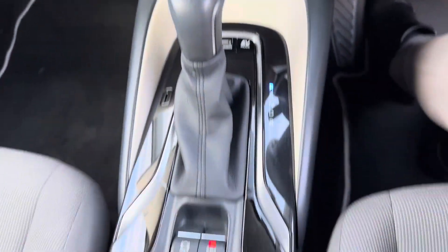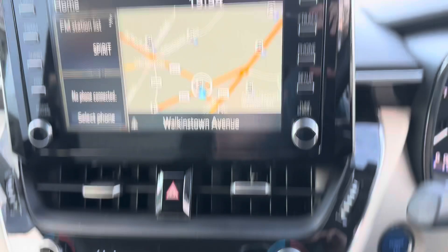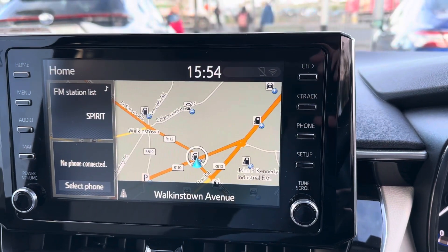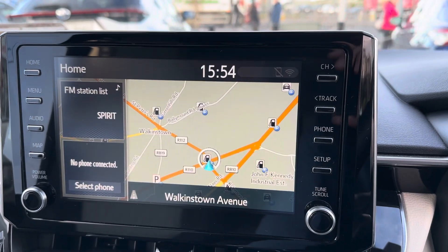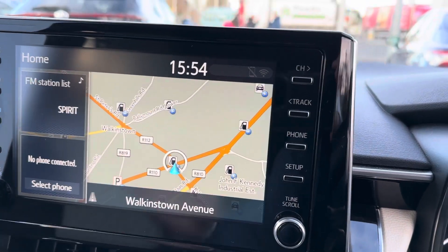Heated seats, automatic handbrake, dual zone aircon climate control, and Toyota touchscreen radio with reverse camera, full Bluetooth, built-in satellite navigation, and Apple and Android CarPlay.